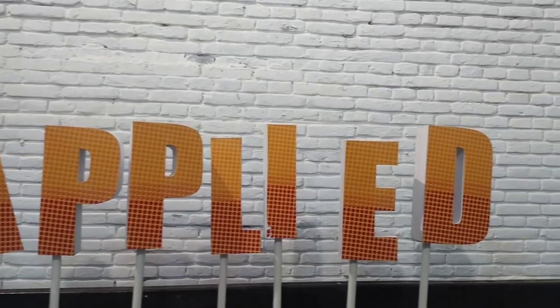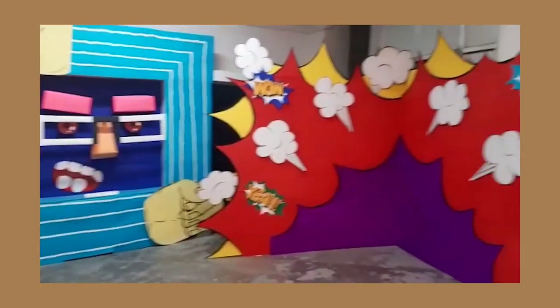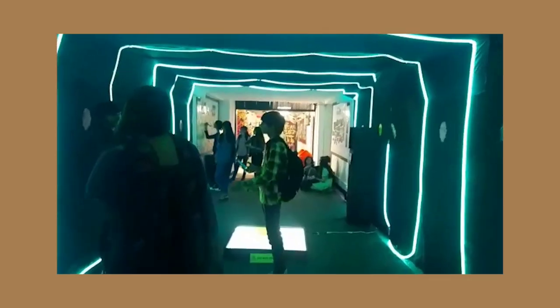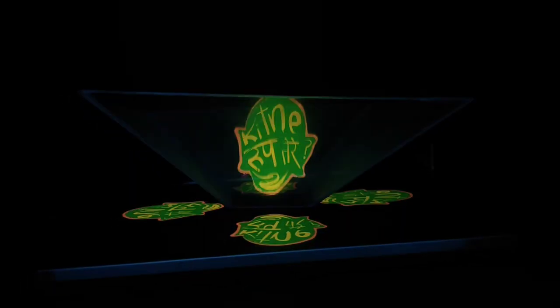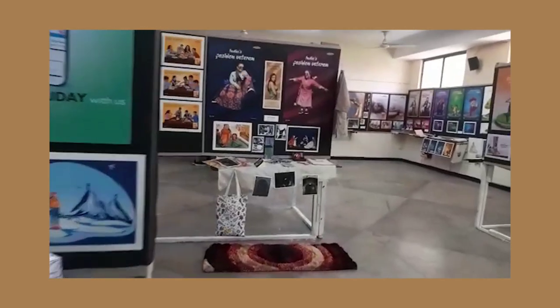This is my specialization. You will see how basic things are used so beautifully in the applied art department. You will see a colorful space, a beautiful futuristic place, and in this area you will also see a hologram.